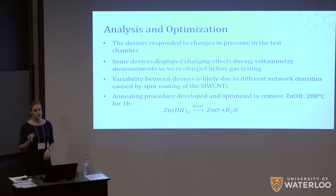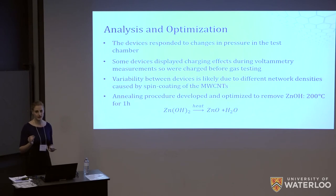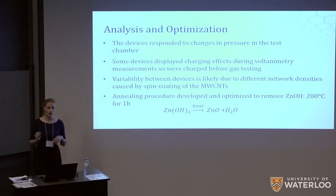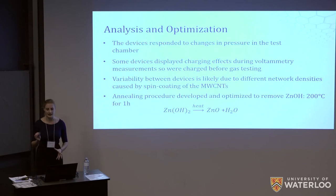As we began testing we made several observations which led us to optimize our testing setup. First, we realized that devices were responding to changes in pressure in the test chamber. We had to ensure that the gas coming into the chamber was not flowing directly onto the device, and that our flow rates were low enough not to cause a pressure increase — otherwise we would get false positives. We also saw some charging effects on some devices during cyclic voltammetry testing, so we ran a current for 30 minutes through each device before exposing it to any gas.